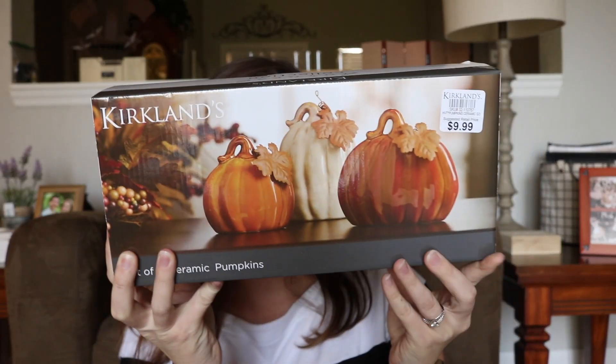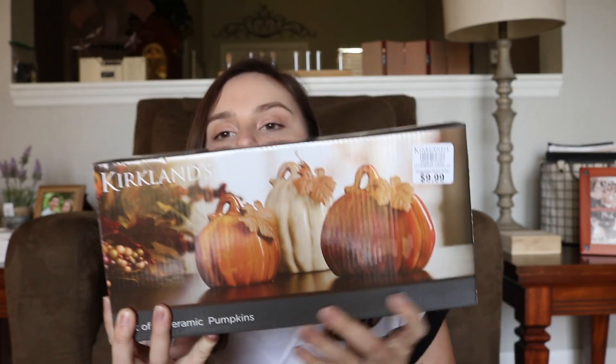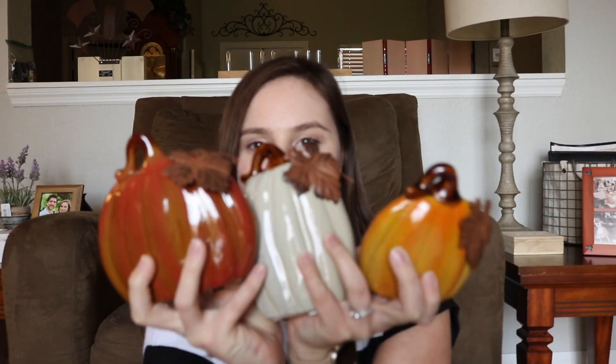Me and my husband, we love woodland animals, so of course this is what started it all for fall. I saw these on Kirkland's website — a sisal fox figurine and a sisal squirrel. Both are $12.99 each. These are my ceramic pumpkins, which were $9.99 and come in a set of three.